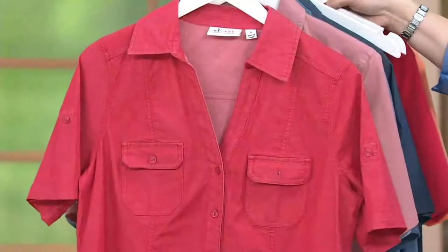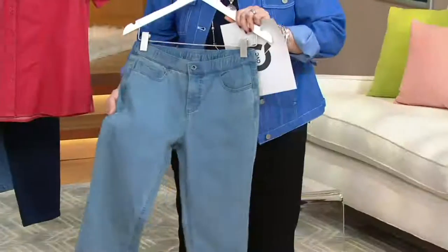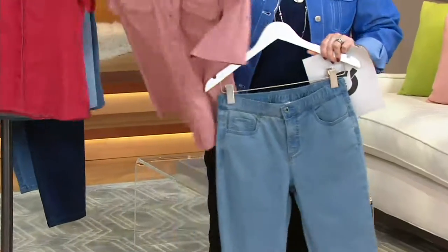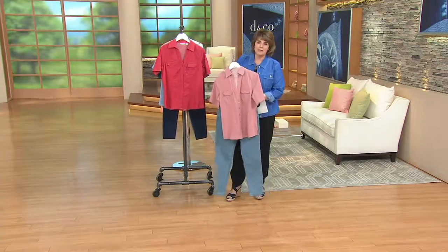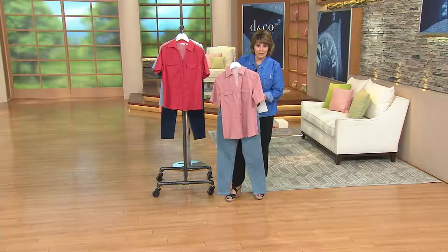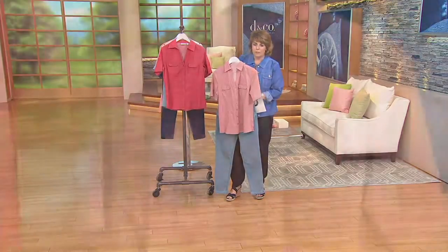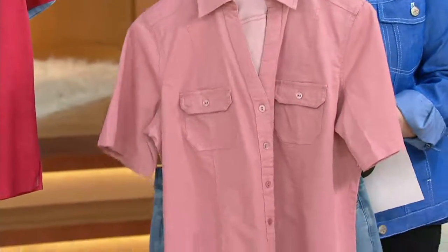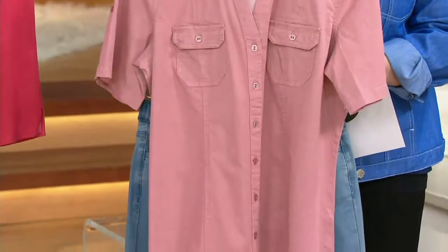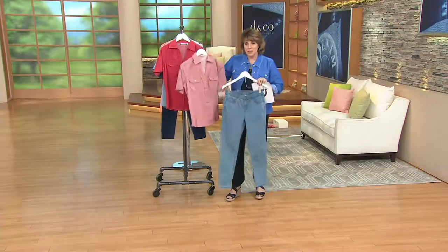We have cute crop pants coming up, plus jeans and shorts. Here is one of our denim jeans in the indigo, matched up with that new antique rose — this color is so pretty. It's almost like if you could take rose gold and put it into a fabric. Really soft, really feminine. It's a beautiful makeup color — like eye shadows, blush, nail polish in this color — which means it looks nice on everybody.